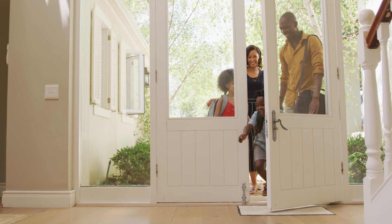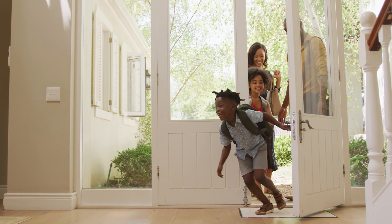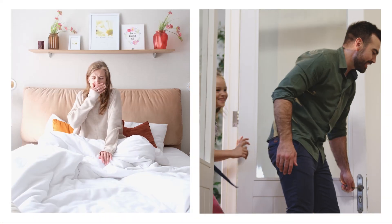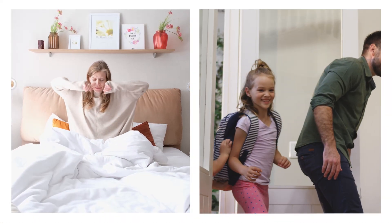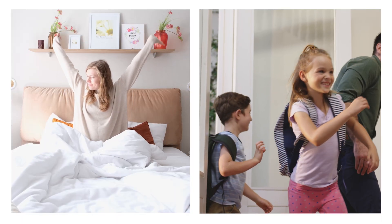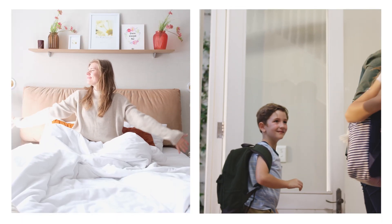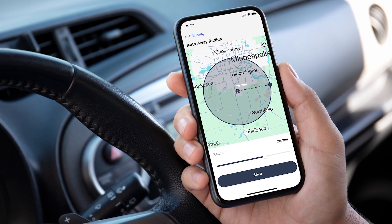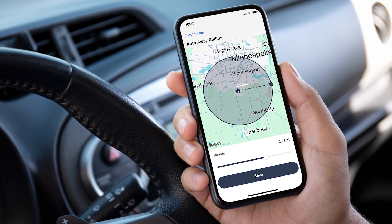If your family has a pretty consistent schedule, you may find creating a personalized schedule for specific days and times most helpful. Creating a personalized schedule can help you enjoy pleasant temperatures whether you're just waking up, going to bed, or returning home. But if you're coming and going with no real consistency, you may find using auto away, which uses location-based temperature control, to be more useful.